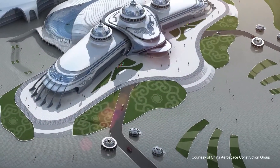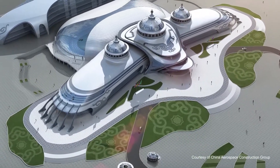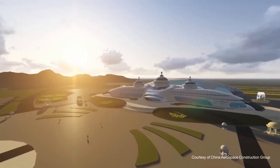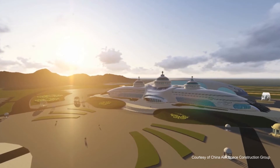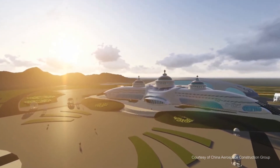To projects like the Inner Mongolia Ethnic Minorities Cultural Sports Center, where Ecosim Building Designer's BIM advancements helped reduce earthwork from 370,000 to 70,000 cubic meters, saving more than 20 million won.